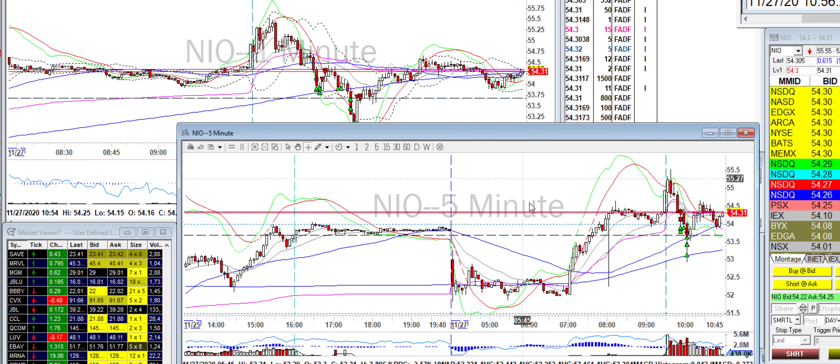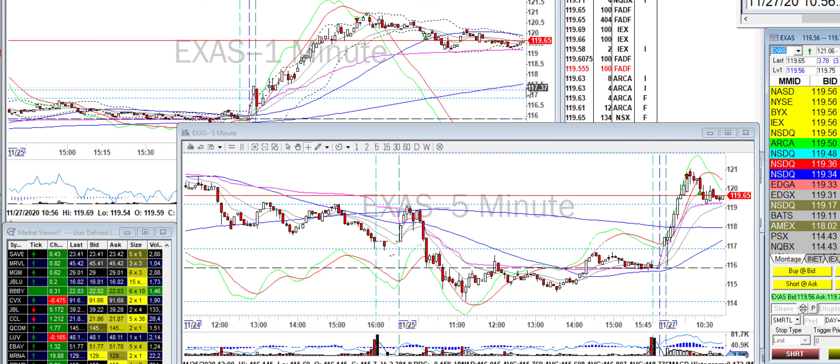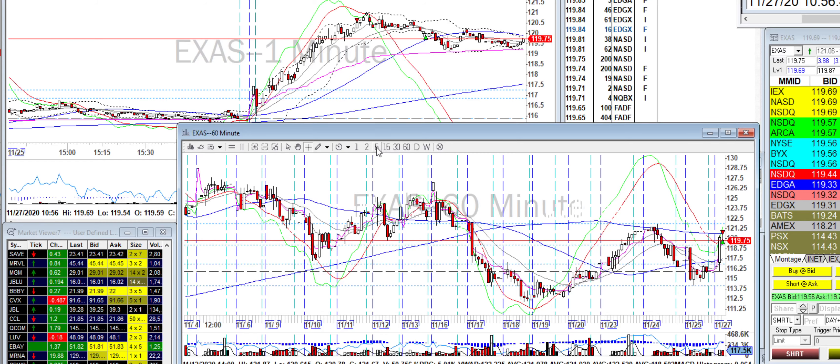I didn't want to play too much today given that it's a shortened half day. I also did a couple hundred shares on EXAS — took 200 shares short at the top here. The rationale is that if you look at the 60-minute chart, it's sitting right at the level there, so I took it.